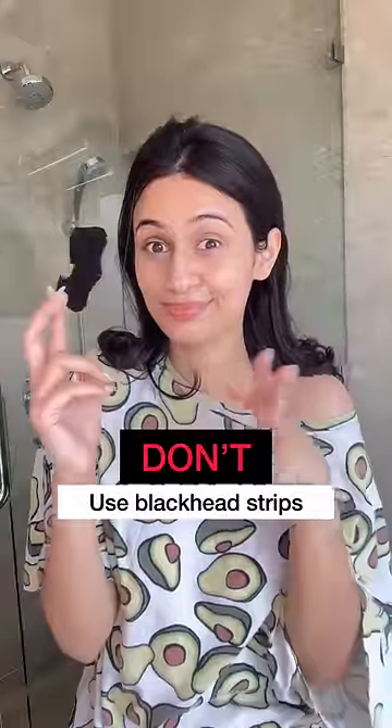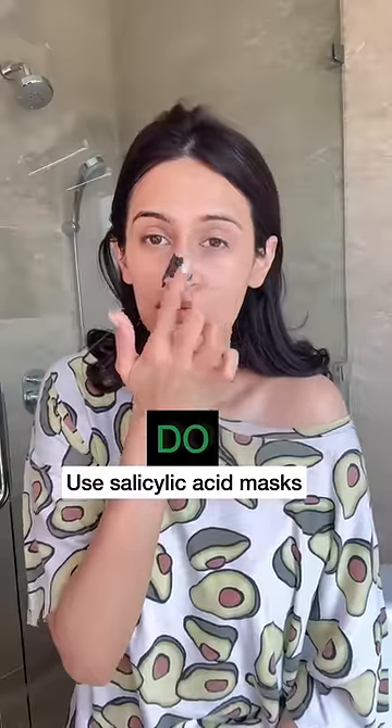Don't use blackhead strips — these can stretch the pore size. Instead, go for salicylic acid clay masks that exfoliate excess oils in the pores.